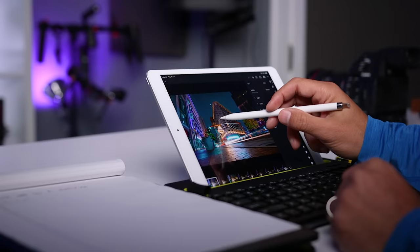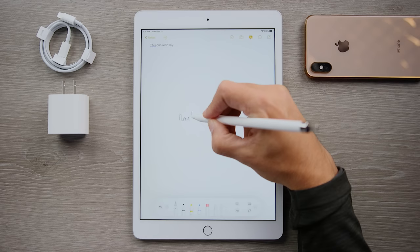If you go with the first generation pencil and it's too slippery for you, there are tons of super affordable grips which solve both the grip and the rolling issue.